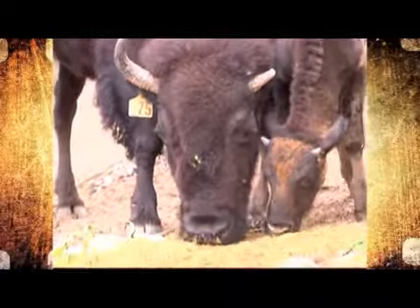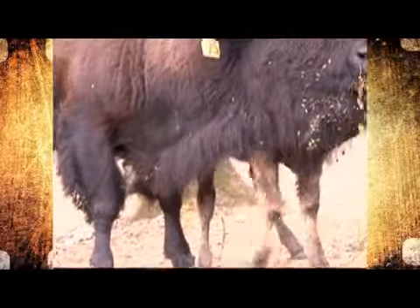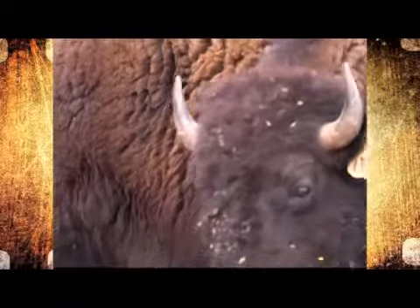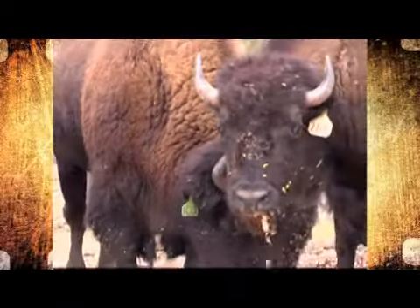When you think of a buffalo, you imagine them grazing the vast plains and valleys of northern America and Canada. It's hard to believe that there once was a time when these great creatures roamed the Appalachian Mountains, and scholars believe they had become completely extinct by the start of the Civil War.